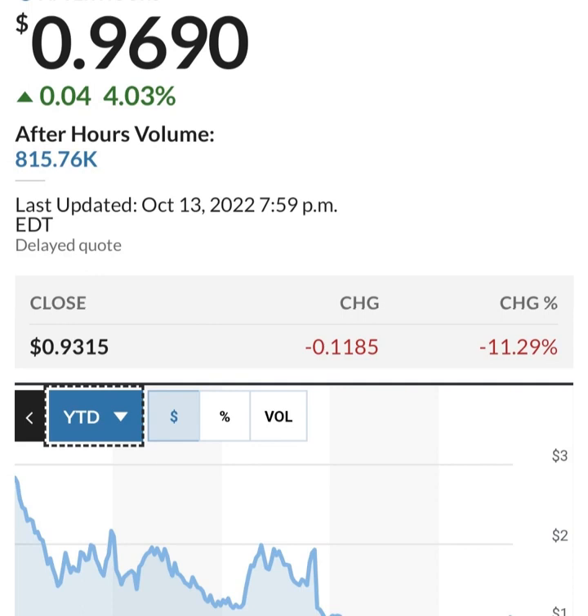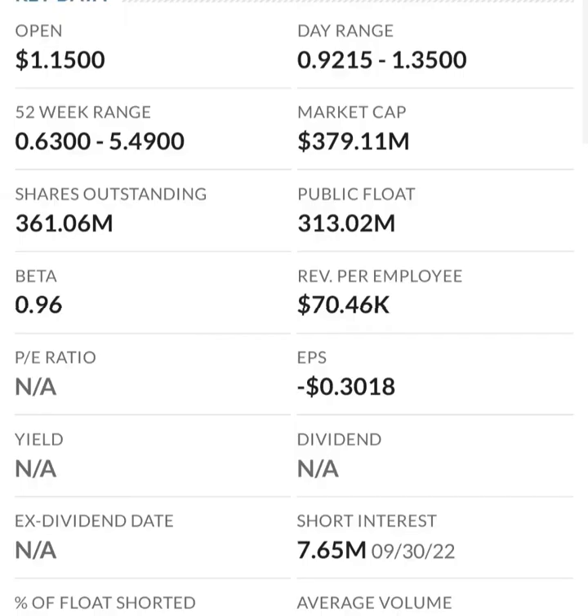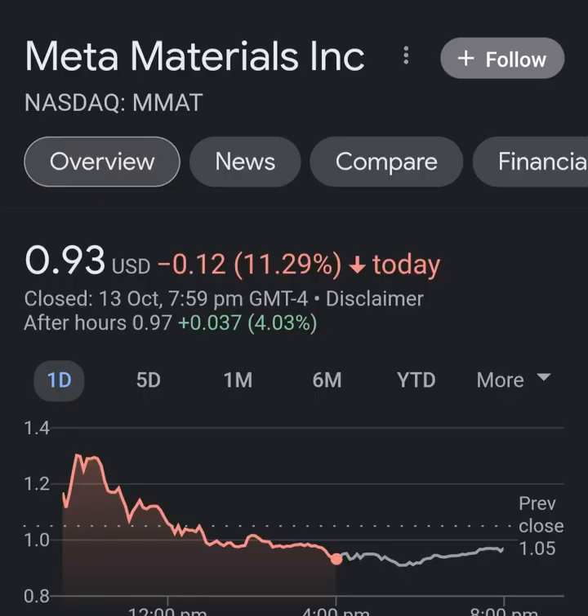Looking at the financials: revenue growth is good, cost of sales and gross profit are pretty good looking at prior years. Operating expenses are pretty high, and when we get to net income it's negative — they are taking a loss. Their operating expenses are way higher in comparison to their revenue. At first glance I don't like it at all. They are a massively unprofitable company. Revenue growth looks okay year to year, but their expenses are 12 to 13 times their revenue, which is not good at all.